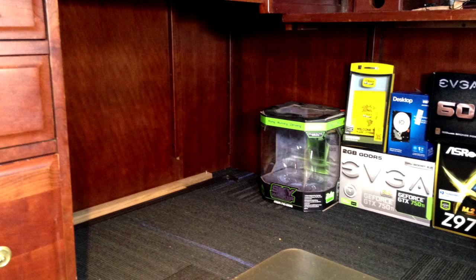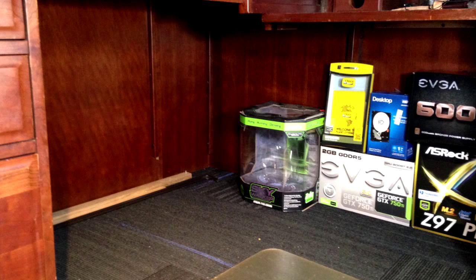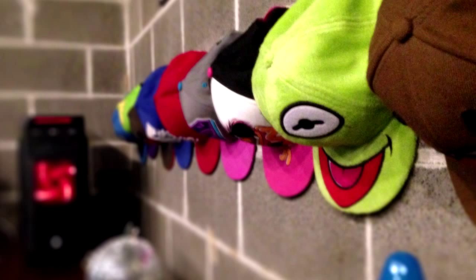Next we have under my desk. My desk is pretty clean under it — it's a really nice big L-desk. You'll see some boxes; those are parts to my computer.